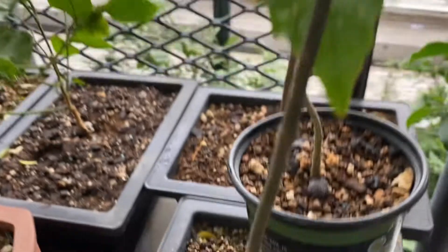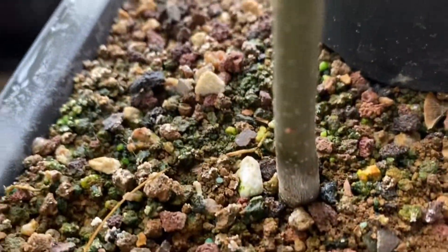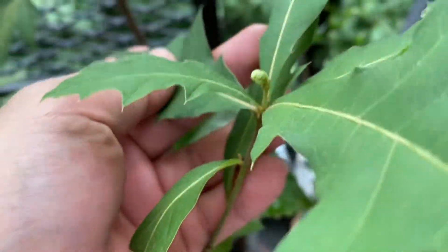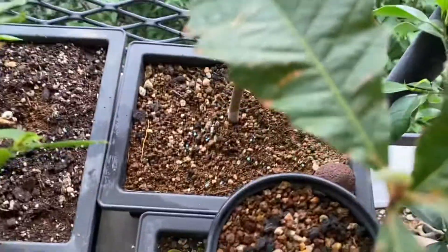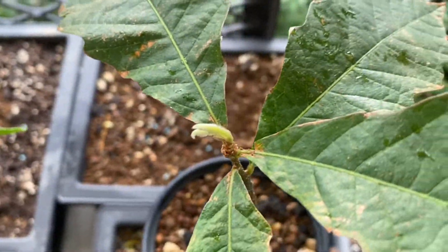Here's the oak — this oak is growing really well. And this other one is growing too. And here is the silver maple.